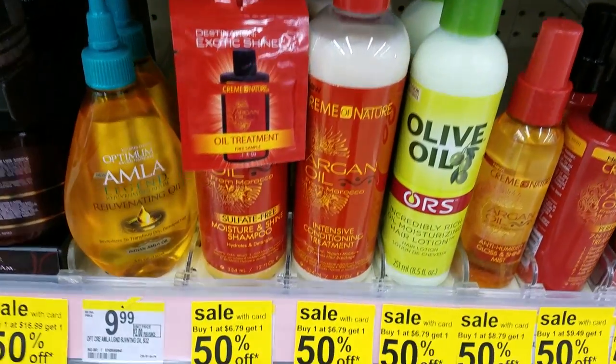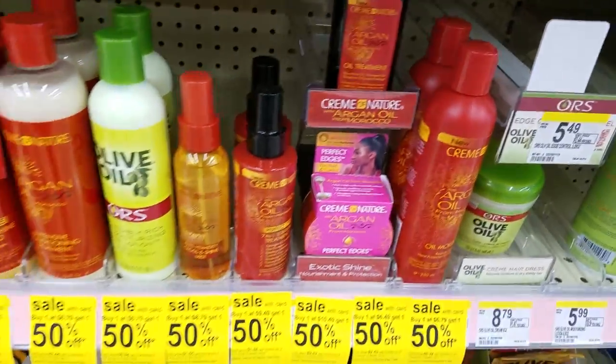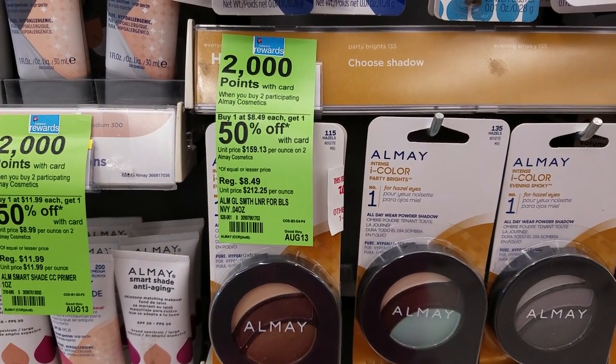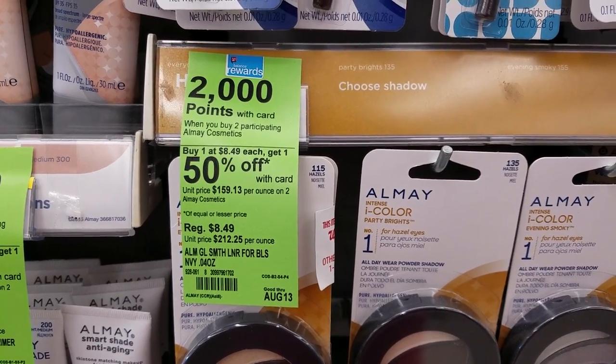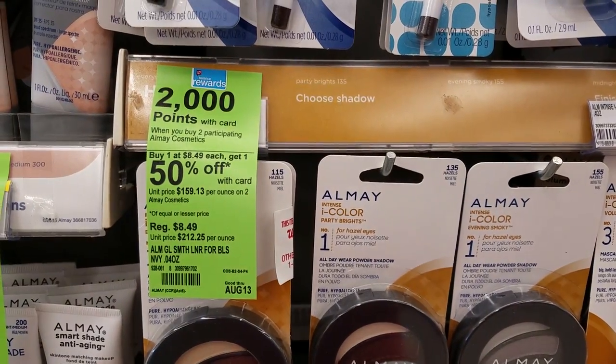The Cream of Nature hairline products are buy one, get one half off. This week, the Ame makeup line is also buy one, get one half off. When you buy 2, you're going to earn 2,000 points.